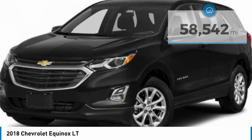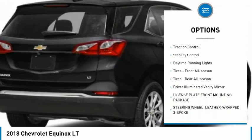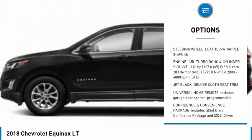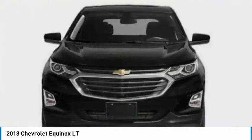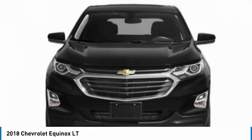Here are some of this vehicle's great options: tire pressure monitor, turbocharged, heated mirrors, aluminum wheels, traction control, stability control, daytime running lights, tires front all season, tires rear all season, driver eliminated vanity mirror.